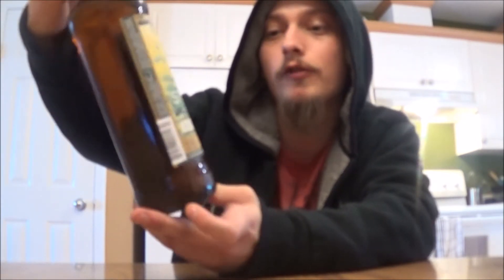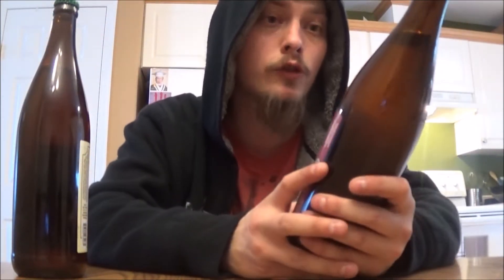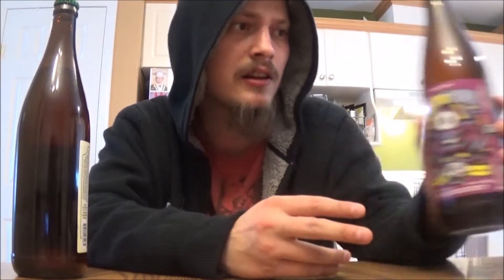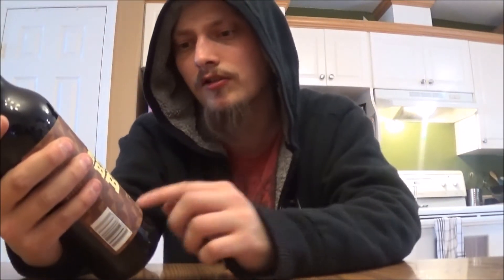We've got a new beer from Phillips — their Stump Coastal Forest Botanic Ale coming in at 6.2%, using juniper and similar botanicals. Then we've got two beers from Parallel 49: their Apricotopus, an Apricot Sour Wheat, and their 1.87 Undercover Hop Double IPA. Also Unibrew's Efemir Pear.